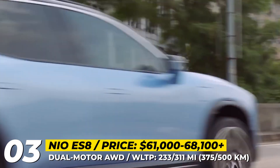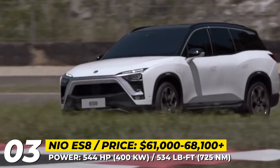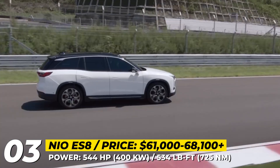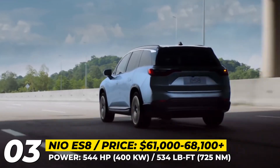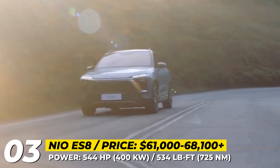The exterior design of the model remains unchanged from the 2020 facelift, while the drivetrain system still relies on two motors with 544 horses peak. The SUV gets two battery sizes — 75 and 100 kWh — rated for 233 and 311 WLTP miles respectively.